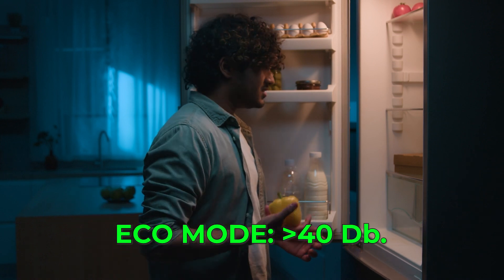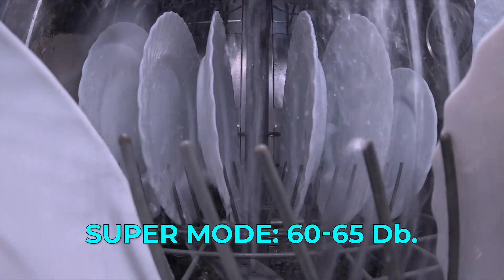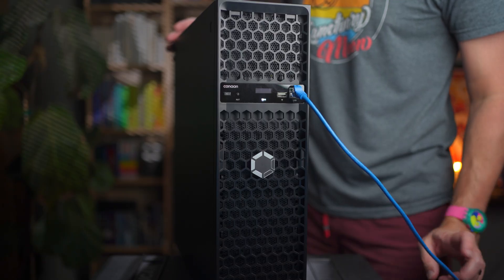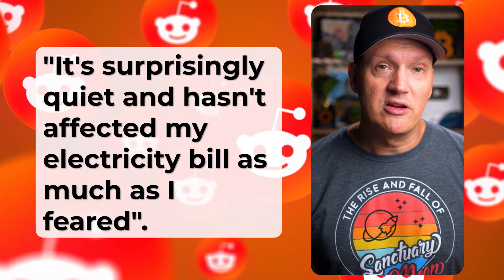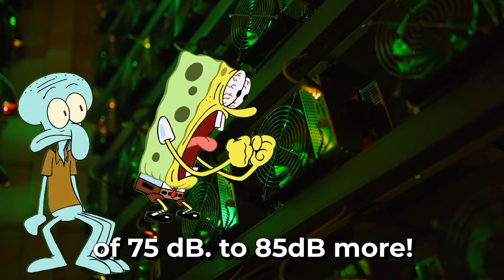How loud is this unit? This is maybe the most important spec when it comes to home mining. In eco mode, it's just under 40 decibels, which is quieter than a fridge hum. Standard mode bumps it to around 50 dB, basically like a background conversation. And super mode hits 60 to 65 decibels, which is more like a dishwasher running. In super mode you really don't want to be in the same room with it. However, on eco or even standard mode, you will likely not even notice it running. Other real users confirm this — one Reddit user says it's surprisingly quiet and hasn't affected their electricity bill as much as they feared. Another mentioned running it in their garage and barely noticing it. I can confirm it is way quieter than normal Bitcoin miners, which scream at upwards of 75 to 85 decibels or more.